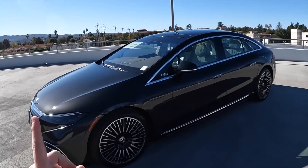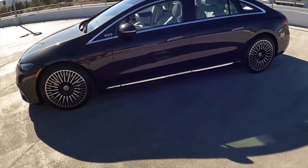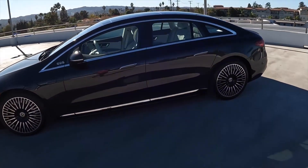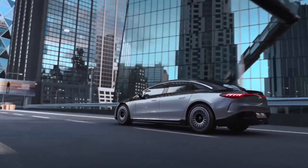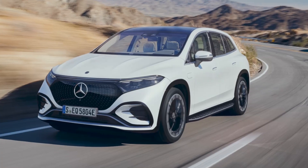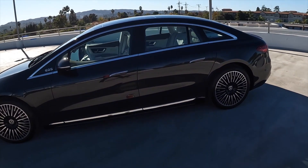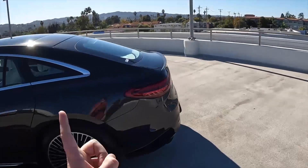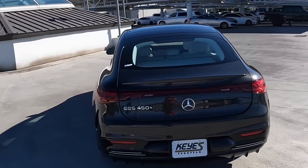In terms of charging, the EQS supports up to 200 kilowatts DC fast charging, providing 186 miles of range in just 15 minutes. It also features Mercedes' latest driver assistance systems, including adaptive cruise control with route-based speed adaptation and active lane-keeping. Combining impressive range with ultra-luxury, the EQS 450 Plus is a standout choice for those who want elegance and efficiency in their EV.